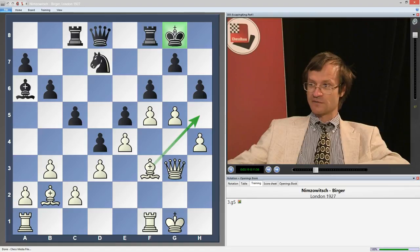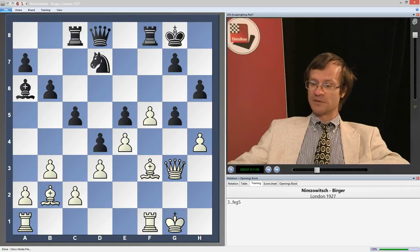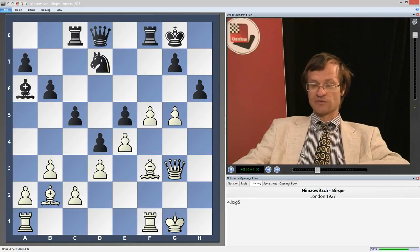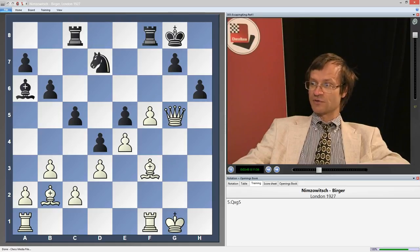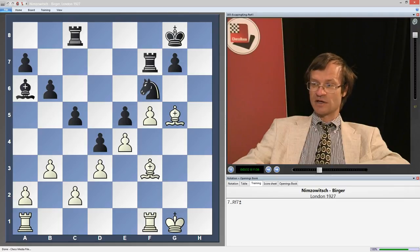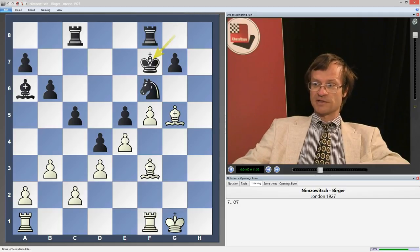After g5, the move hg would be a mistake, because after Bh5 white wants to play Bg6, open the h-file, and give mate along the h-file. Also, Kf7 would be a mistake, because after gh, gh, the pawn h6 will sooner or later be lost. The correct move would be fg, hg. Now black is conducting the method of exchanging pieces to reduce the pressure. After Qg5, Qg5, hg, Bc1, Nf6, Bg5, Kf7 — white's position is only slightly better, with no real chance to conduct an attack. Black has all reasonable chances to make a draw.